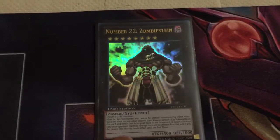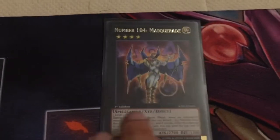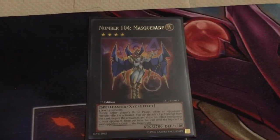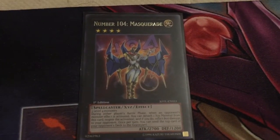Number 22 Zombie Stein — this is gonna go in the updated number collection. It's a little bit bent up on some corners, so I'm looking to get a better quality one, but still a good card. Number 104 Masquerade — I've actually really been looking for this card. Now I can run my C104 Masquerade. I'm super excited; this card is a very, very good card.